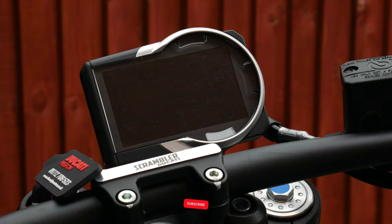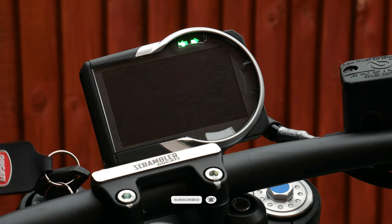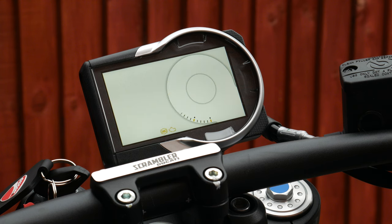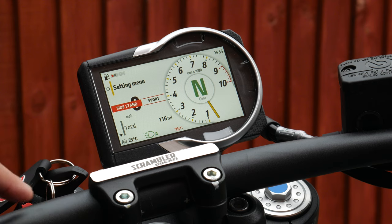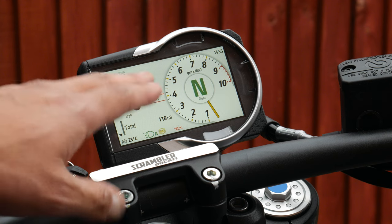When you turn the ignition key you get a really cool startup sequence — it's a bit slow and long but well worth the wait as you're greeted by the brand new TFT dash. The switchgear has up and down arrows which is how you control pretty much all aspects of the dash itself.